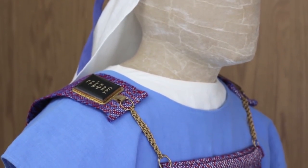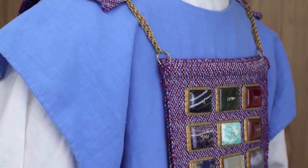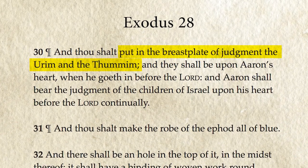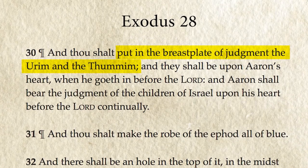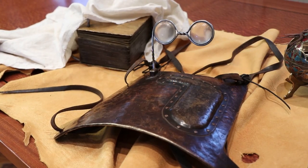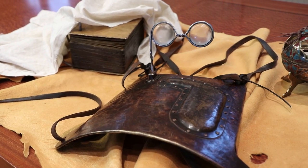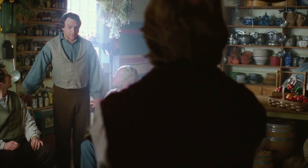There will likely continue to be scholarly debate about what the biblical Urim and Thummim was and how it functioned. Yet non-LDS scholars have fairly recently been reaching conclusions that strengthen the possible links between the Urim and Thummim and Joseph Smith's translation instruments. Joseph and the early Latter-day Saints, therefore, were certainly not incorrect to make this association themselves.